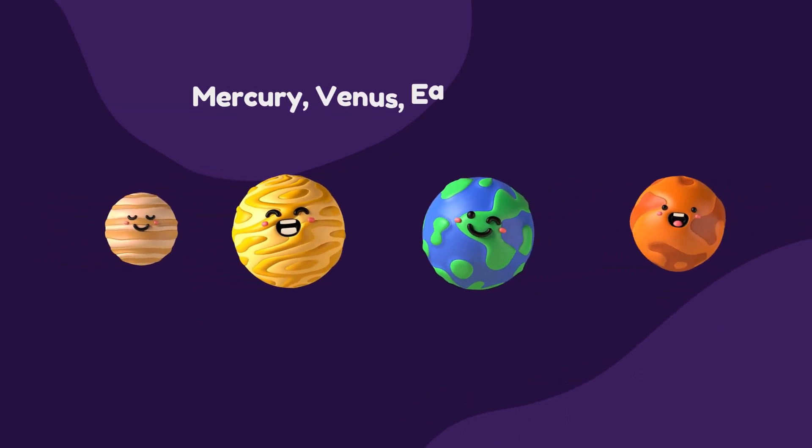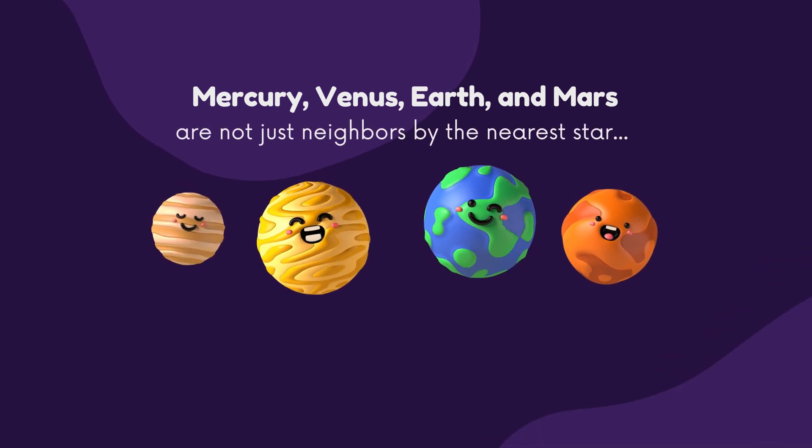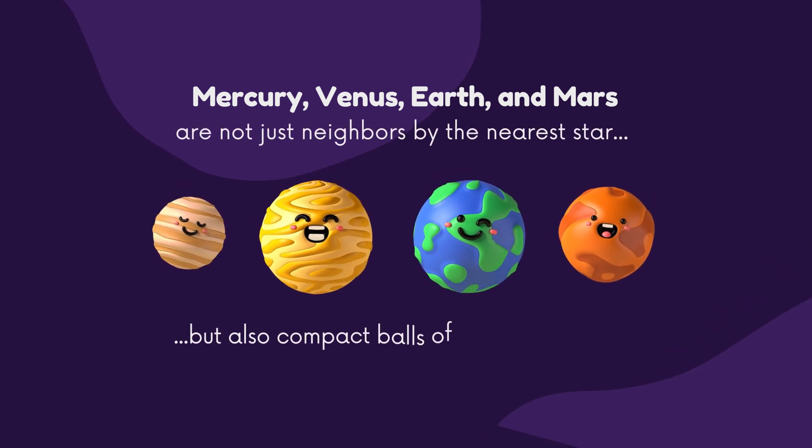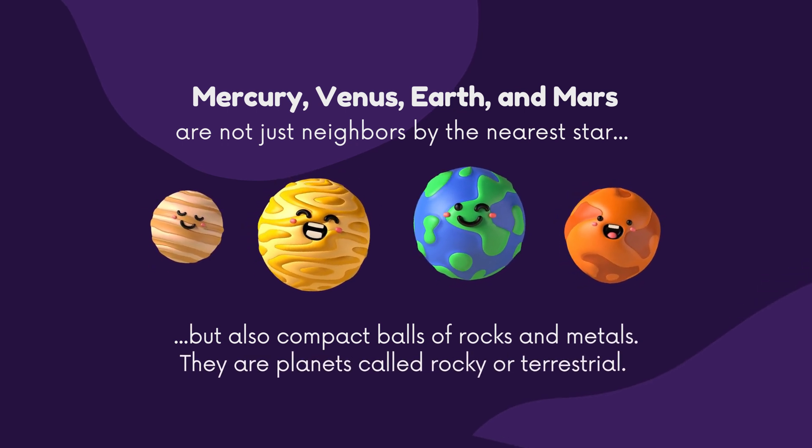Mercury, Venus, Earth, and Mars are not just neighbors near the nearest star, but also compact balls of rocks and metals. They are planets called rocky, or terrestrial.